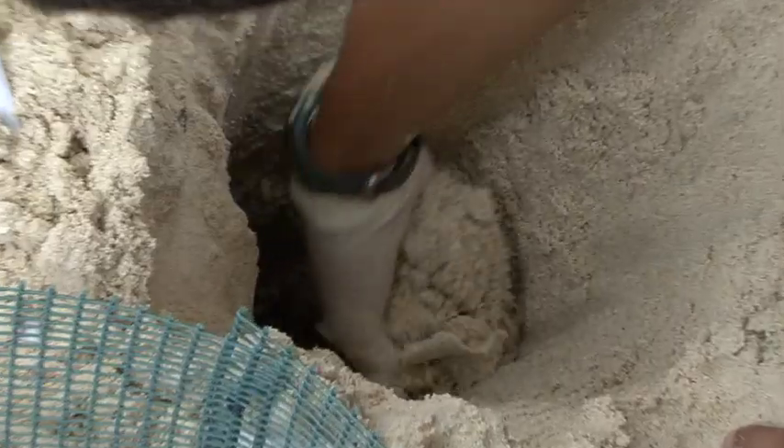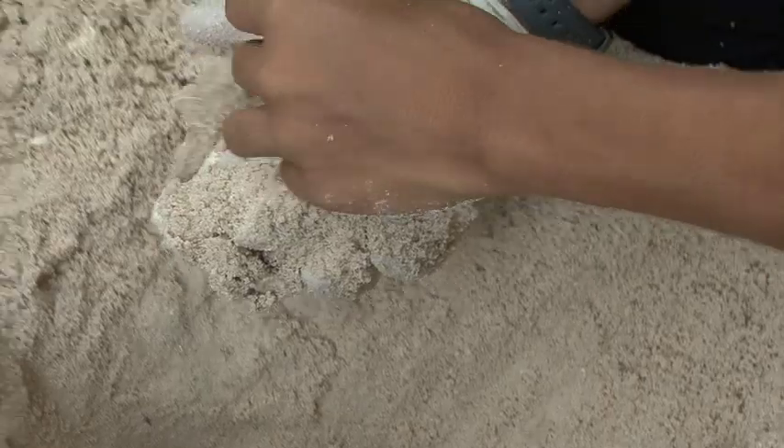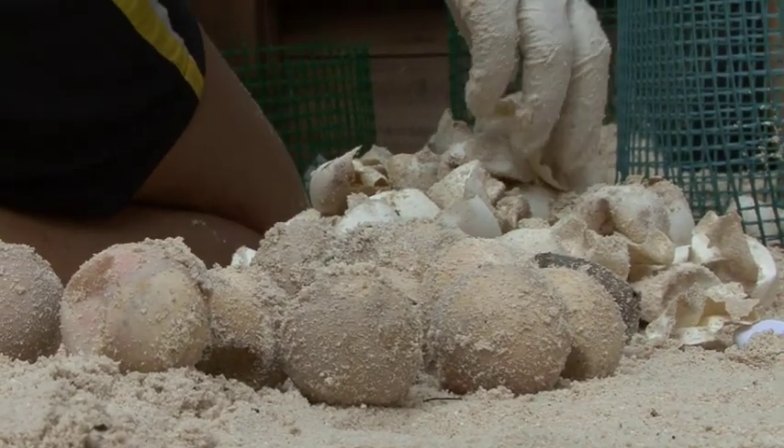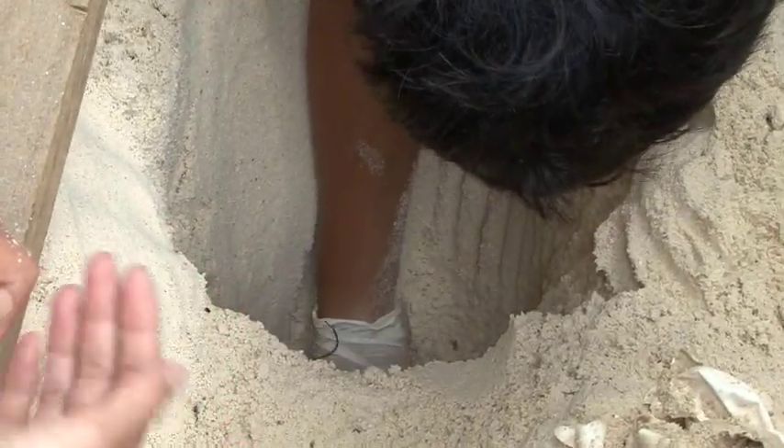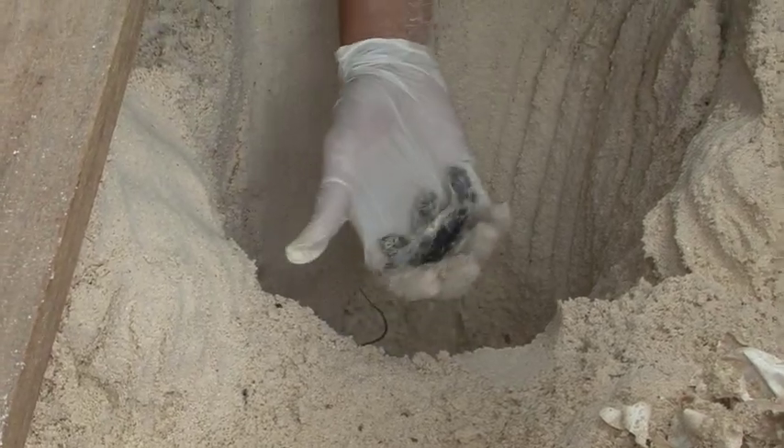I saw one egg moving from the bottom of the sand, trying to come out. I helped it a little bit with my finger and it came out — and now it's alive. I saved a life.